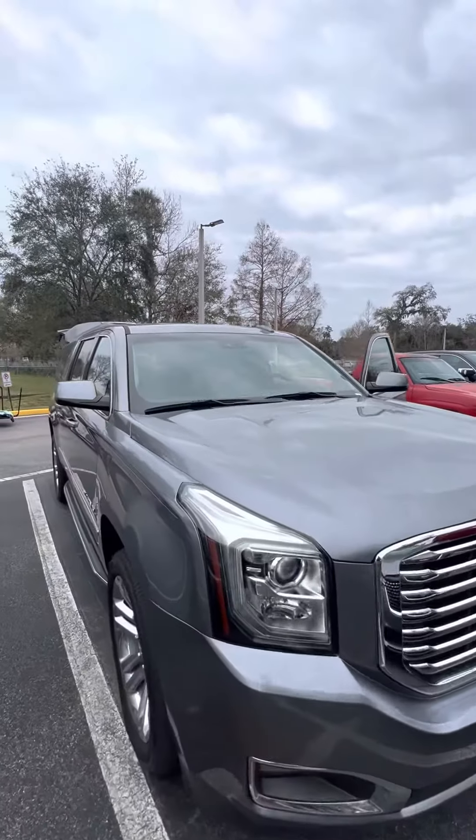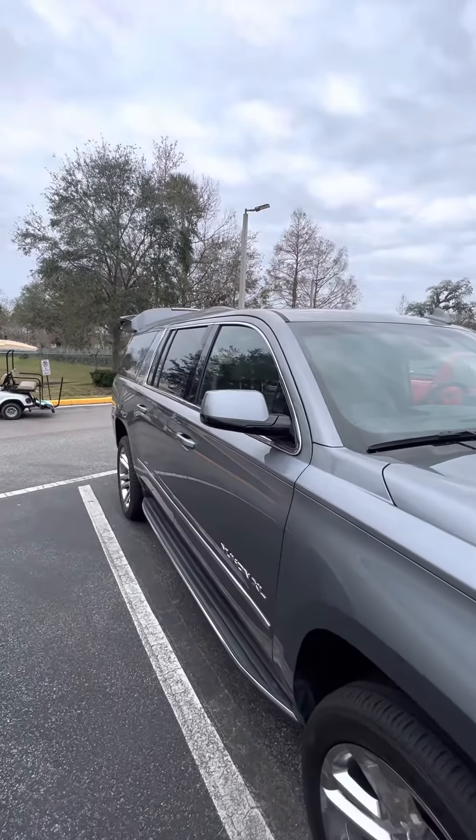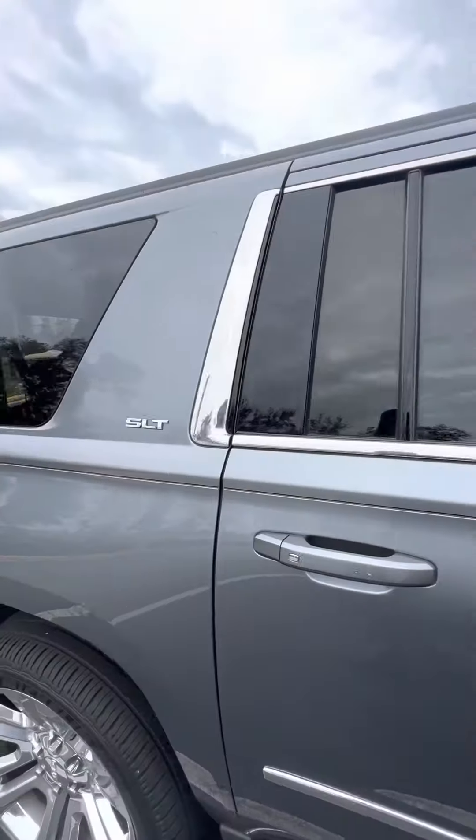I want to apologize in advance that this vehicle just came in as a trade-in, so it's getting ready to go through our service and detail department, but I want to give you the opportunity to see the vehicle. 22-inch chrome wheels, all the tread on the tires — it is a Yukon XL. Keyless entry on all four doors.